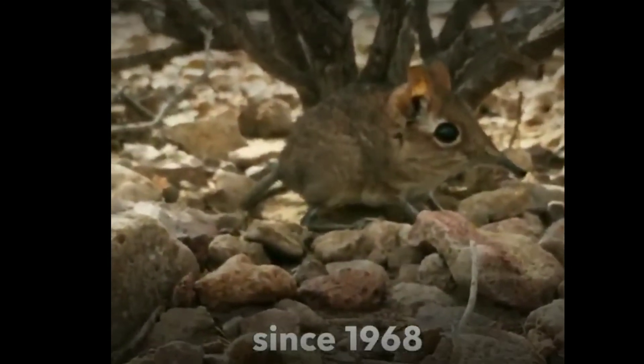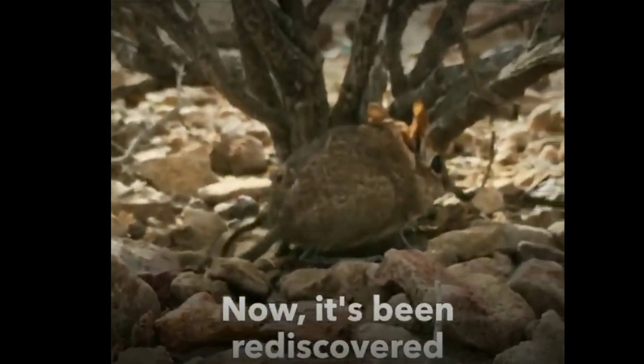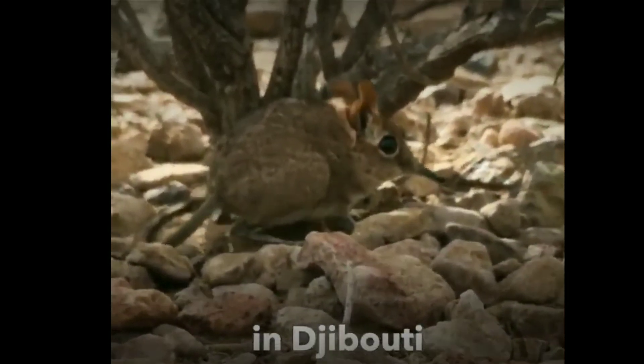After 50 years, the Elephant Shrew is the main part of this discovery.